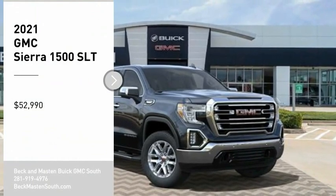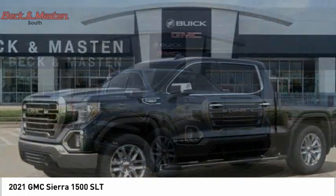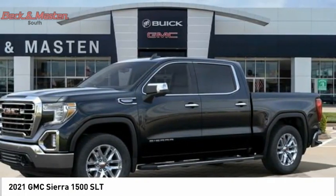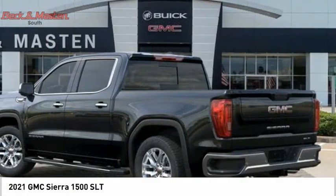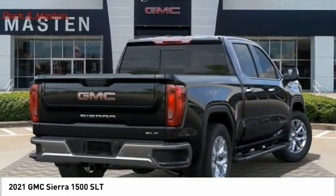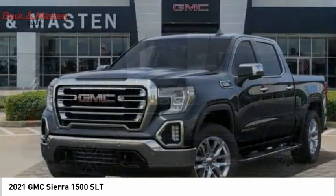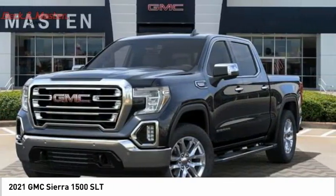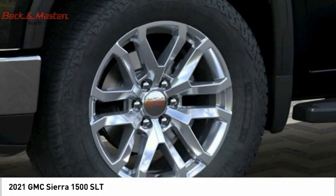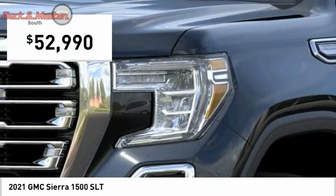Stop by and take a look at the 2021 Sierra 1500. The GMC Sierra is a full-size pickup with all the functionality you could expect. With multiple trim levels, the GMC Sierra provides a wide range of features for you to enjoy. Power and advanced technology can both be found in this fantastic truck, and it is priced below fifty-five thousand dollars.